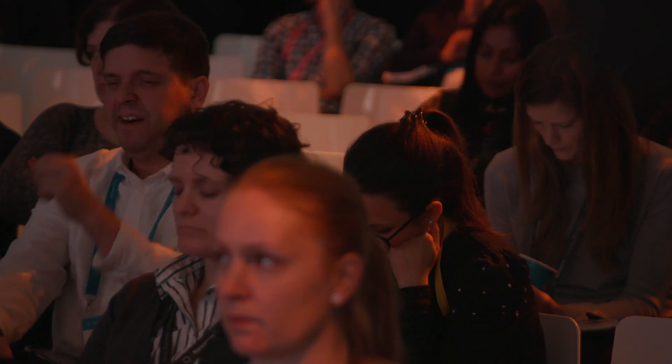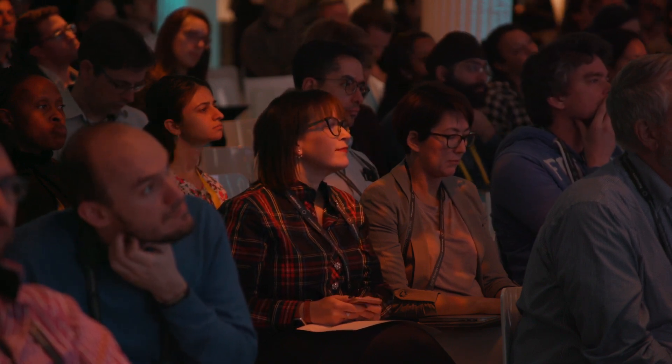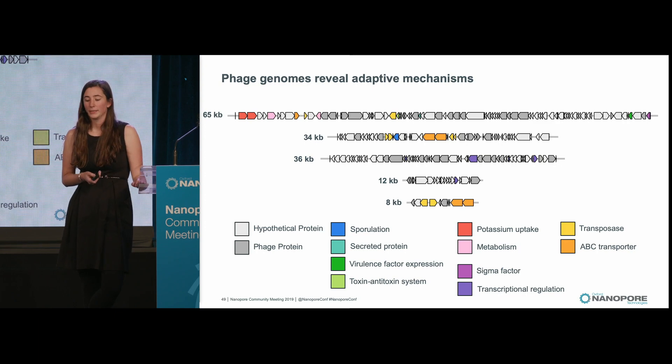Sibiobacter is also a genus that has lots of insertion sequences, as you can see here in black. It also has five phage regions. Looking closer at these phage genomes, these phage don't only contain the genes necessary for phage propagation such as capsid genes, but they also have other cargo that will affect host phenotype — such as sigma factors and other genes involved in transcriptional regulation, secreted proteins, and ABC transporters that contribute to antibiotic resistance.